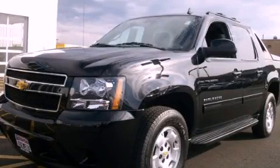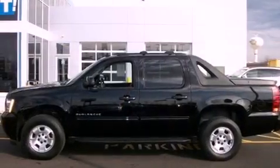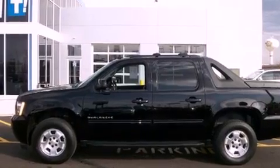This is a 2011 Chevrolet Avalanche. Whether hauling, commuting, or towing, this truck is the right one for you.